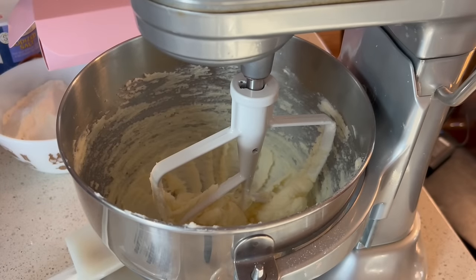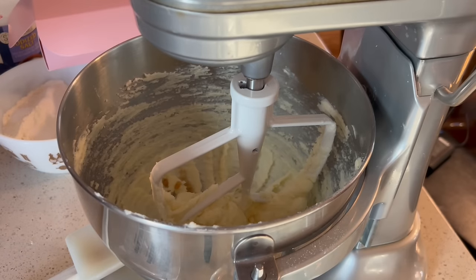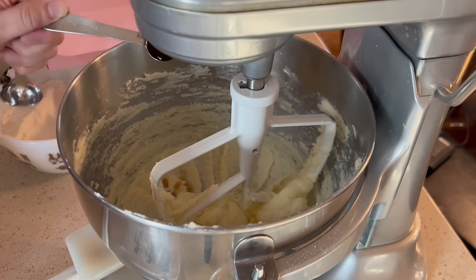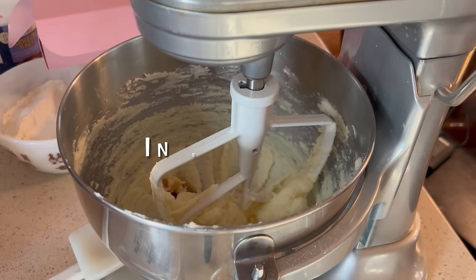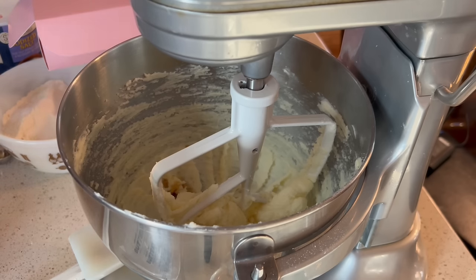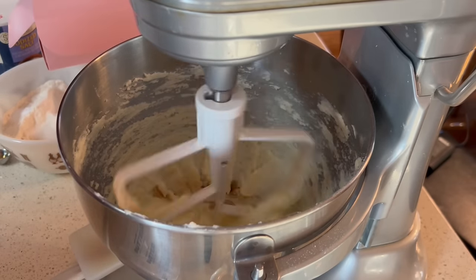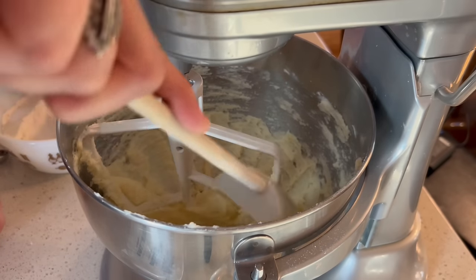Now I'm going to add two teaspoons of maple syrup — this is not for the flavor. Apparently back in Sweden in the olden days, you would add sugar syrup to your cookies and that just helps with the texture. Back then maple syrup wasn't available, it was actually just a sugar syrup. But I don't have sugar syrup here in the US, so the recipe I use adds maple syrup. It doesn't make the cookies taste maple-y — it just helps with the texture. We're just going to add that and mix it, then give it a little scrape.